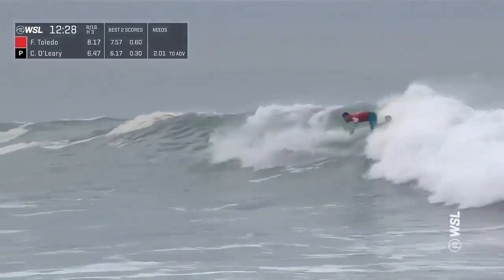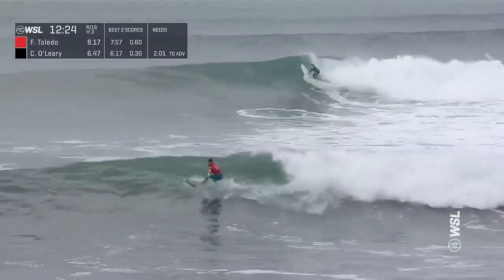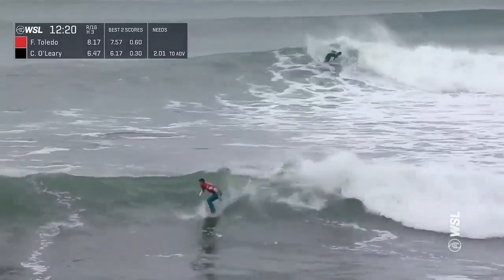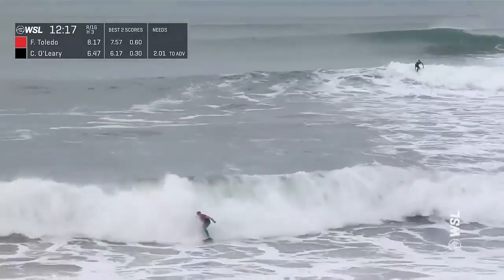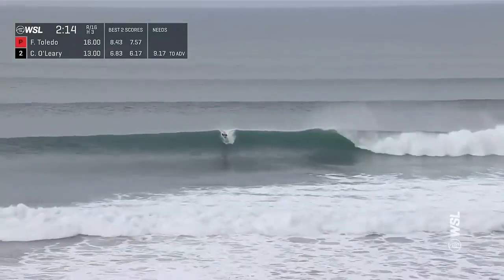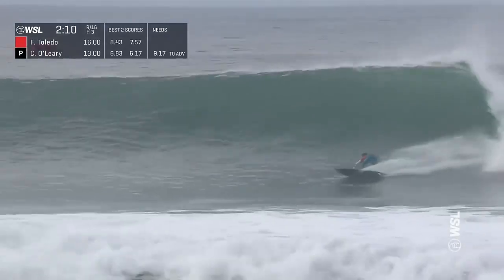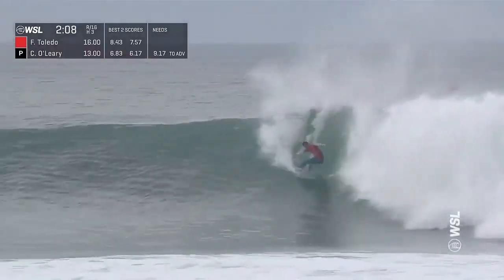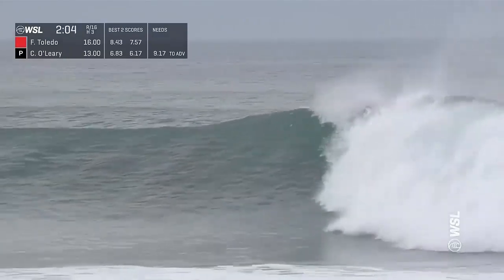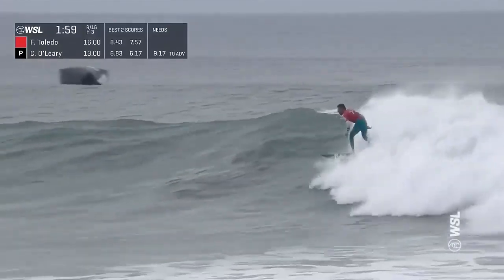He'll add to it with this ride — it's going to easily get rid of his throwaway score from the first wave of the heat. He's a guy that can actually increase his wave score with a big finish. Big set waves on the outside — Toledo looking to improve on a 7.5. Beautiful steep section, big draw on the carve, maintains plenty of speed to get back up into the pocket, then disappears for a moment and emerges from the whitewater.